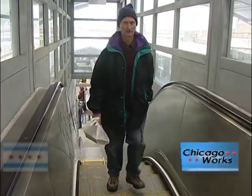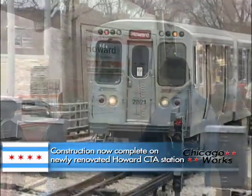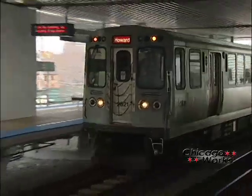The work week just got easier for riders who use the Chicago Transit Authority's Howard Station in the city's Rogers Park neighborhood. Three years after the CTA approved a $56.7 million contract to renovate the station, construction work is finally complete.